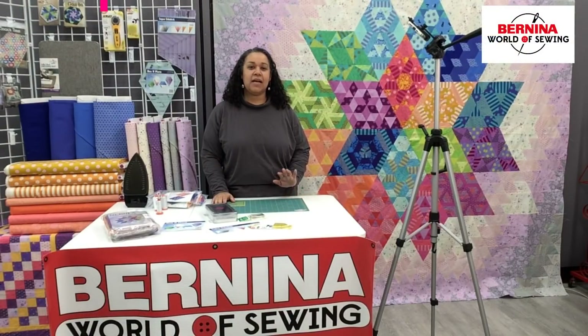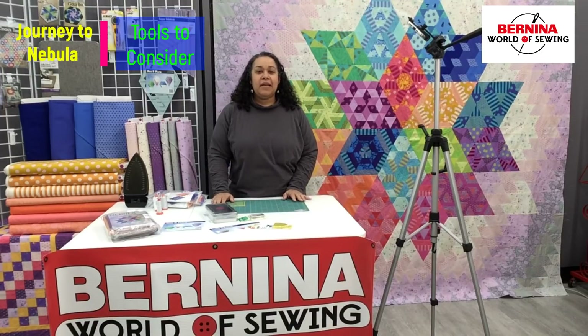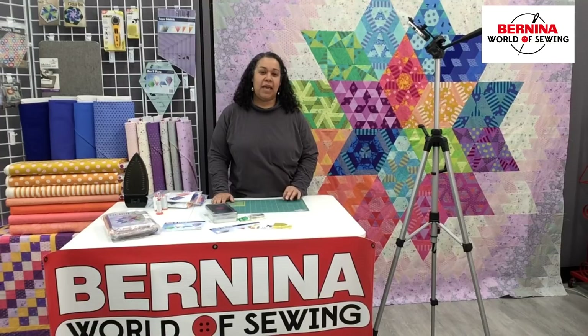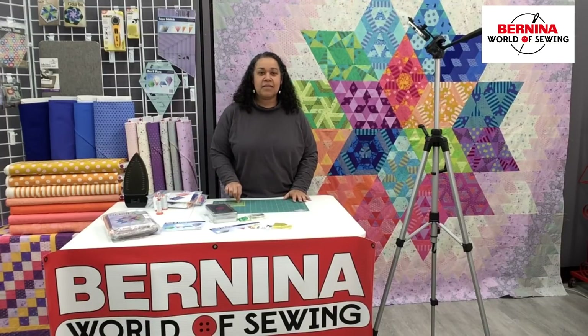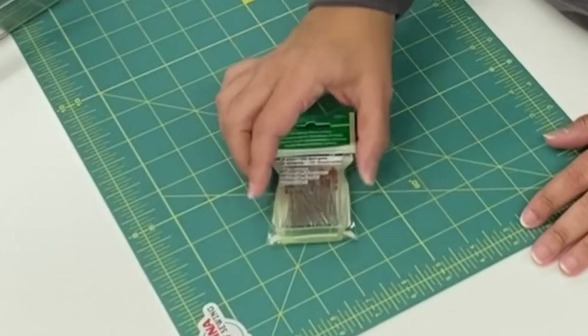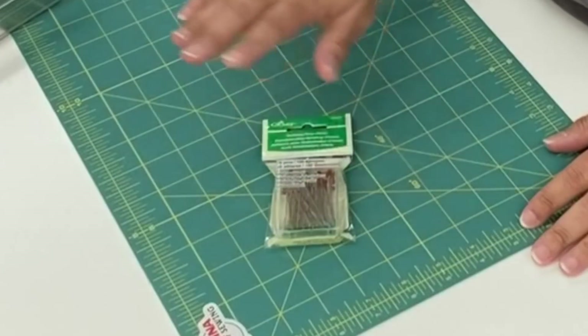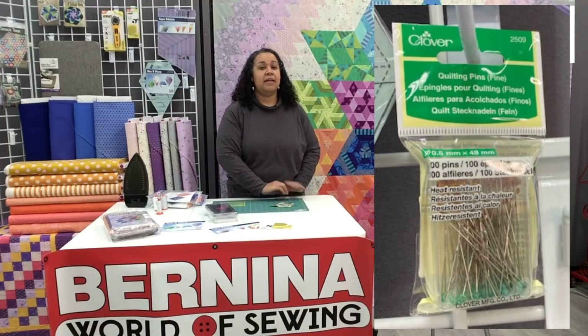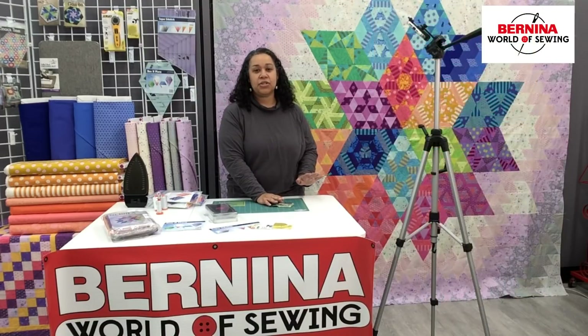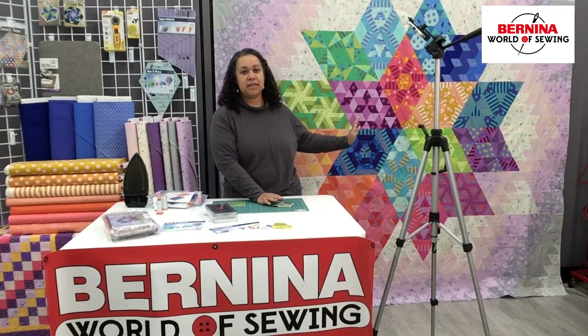I wanted to take a couple minutes to talk about tools. My feeling about tools is: buy the best that you can within your budget. This is not the place to show off and be fancy. Get the best that you can afford — that's always my go-to. In that regard, glass head pins I feel are worth their weight in gold. If you iron over them, which we all know we're going to do, they're not going to melt on your iron — they're glass, they're going to be fine. So go ahead and invest in one box of glass head pins. They'll last you for a while, and you'll have plenty for this project.